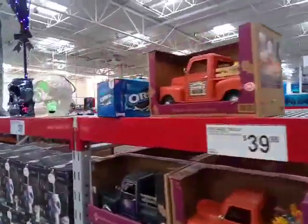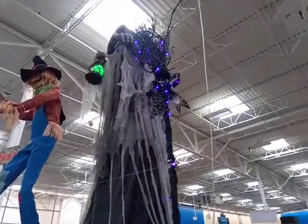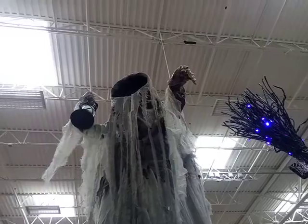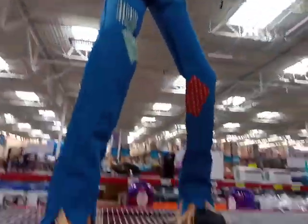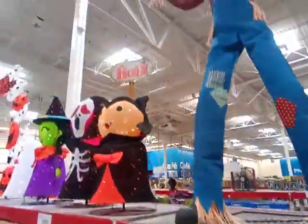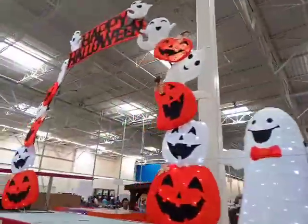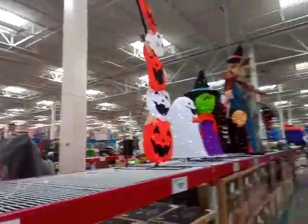Alright guys, so today I'm at Sam's Club and they've got their Halloween stuff set up. They brought back the looming phantom. And we got this giant scarecrow dude, I don't think he's plugged in. They actually have two looming phantoms on display here.